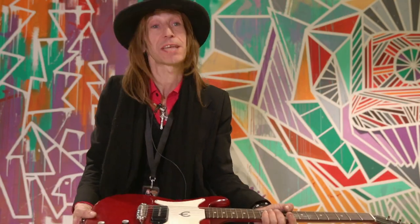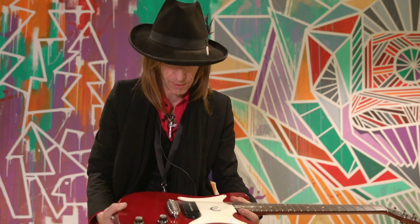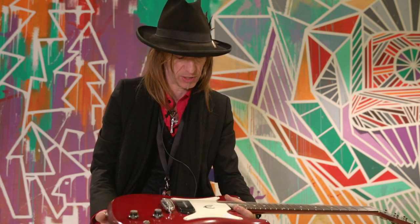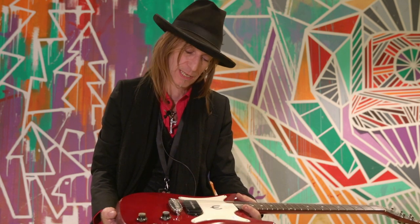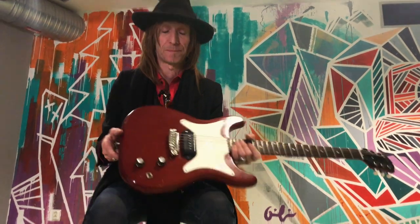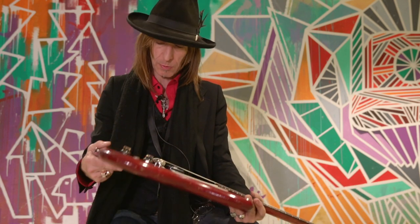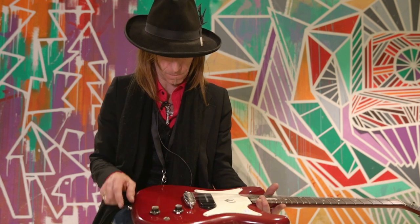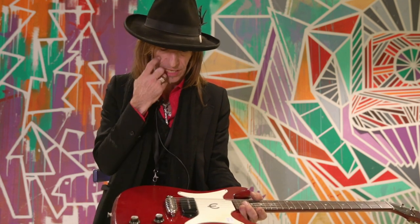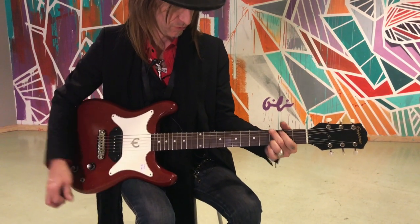My next choice, since we're having the Epiphone theme, is a 1962 Epiphone Coronet — one of my favorite guitars out of the Epiphone line while Gibson was making them. I like it so much partly because Steve Marriott from Humble Pie used to play one, though he later took the scratch plate off and put it on his Les Paul Jr. I got this guitar from a quite famous Swedish rock star. I got the original bridge in the case, but it's got a more modern bridge on it currently.